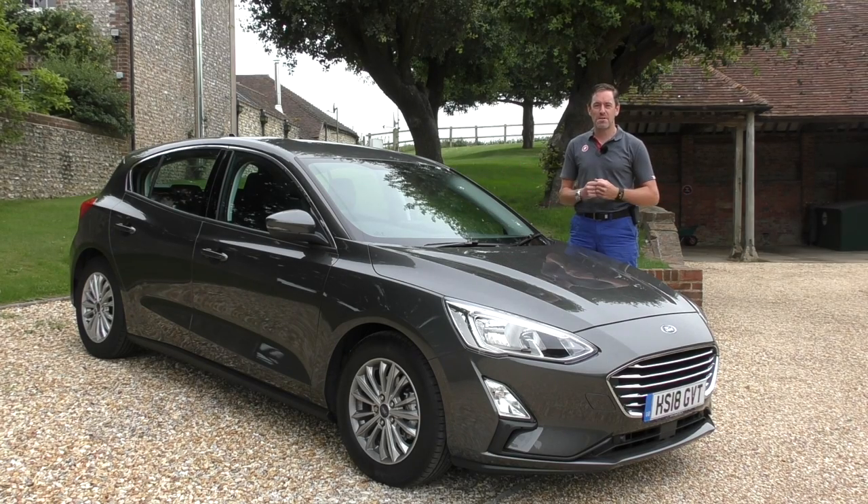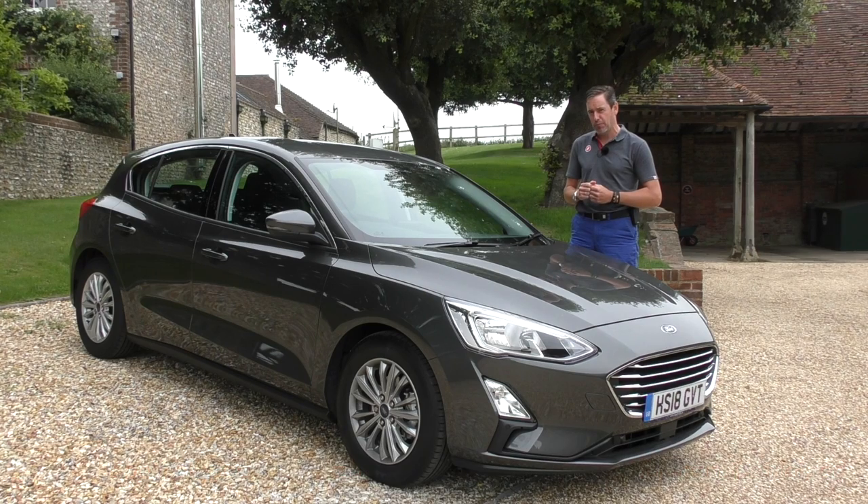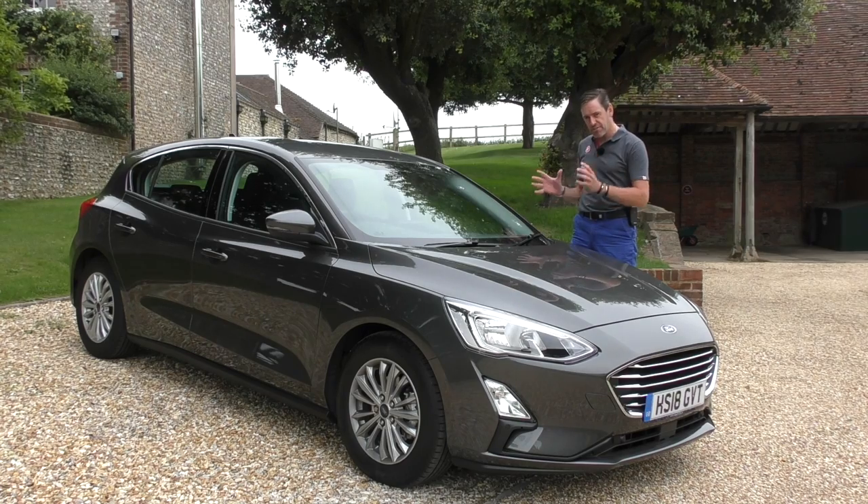Hey guys and welcome to Petroped and welcome to the 2019 Ford Focus. This restyled model is mine for the next few days thanks to the guys at Hendy Ford in Portsmouth. I wanted to do a bit of a living-with review, but before we take it on a road trip, let's take a look around the outside of the car, have a look inside at the remodeled interior, have a chat about the spec, and then we'll find out if it's any good or not.